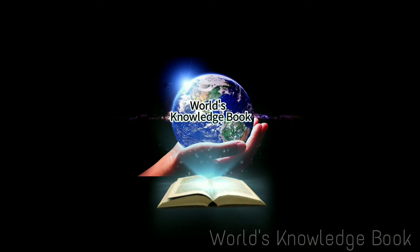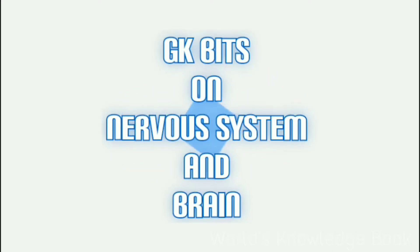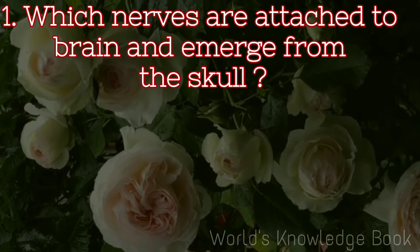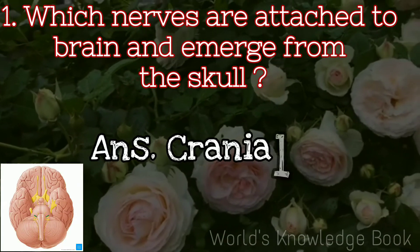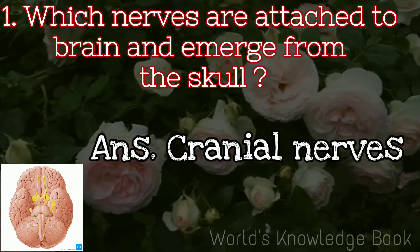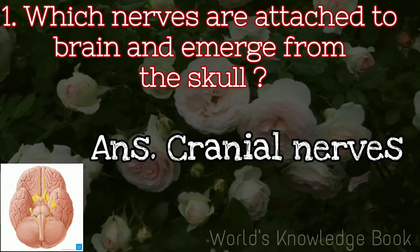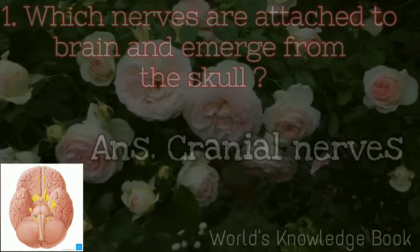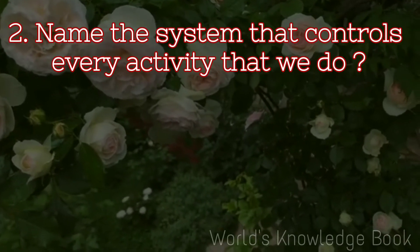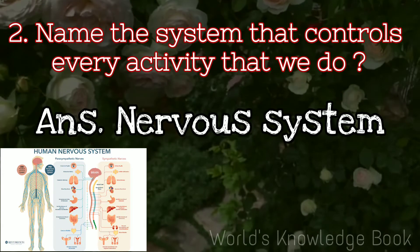Welcome to World's Knowledge Book. Which nerves are attached to the brain and emerge from the skull? Cranial nerves. Name the system that controls every activity that we do. Nervous system.